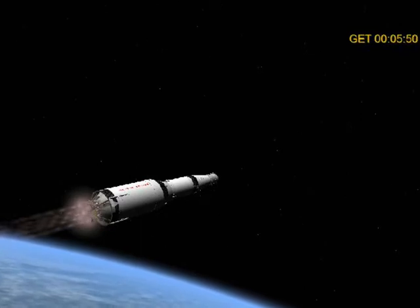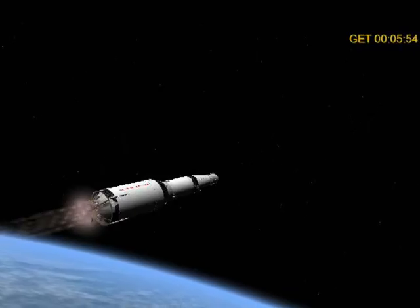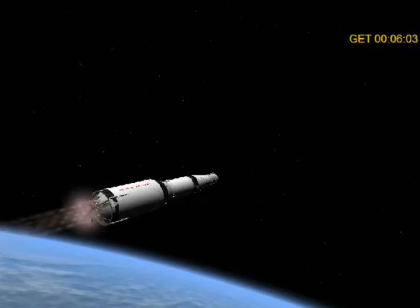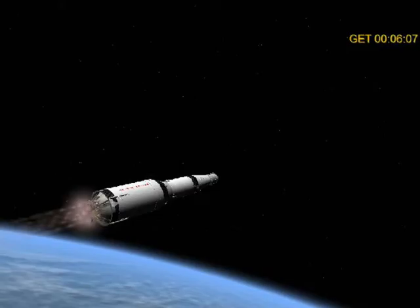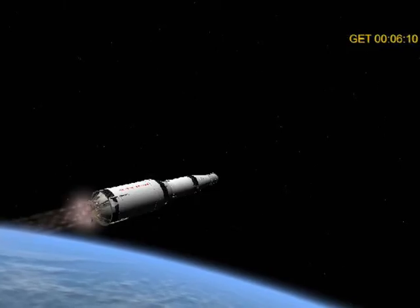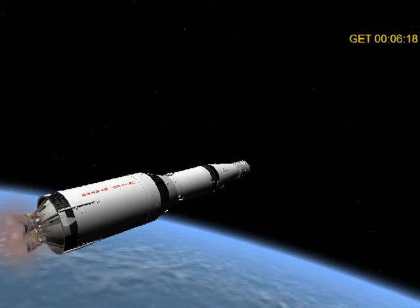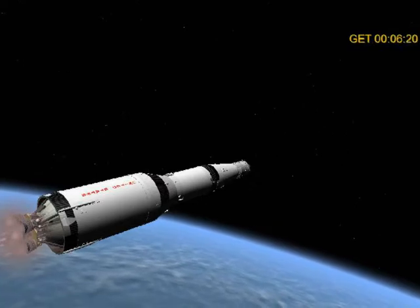Stand by for S-4B COI capability. Thirteen, Houston — stand by for S-4B to COI capability. Roger, that was way earlier. Okay, we're going six minutes. No problem with that though, do you? Negative, not right now, flight. All the other engines are go. Houston, we don't have a story on why the engine out was early, but the other engines are go and you're go.